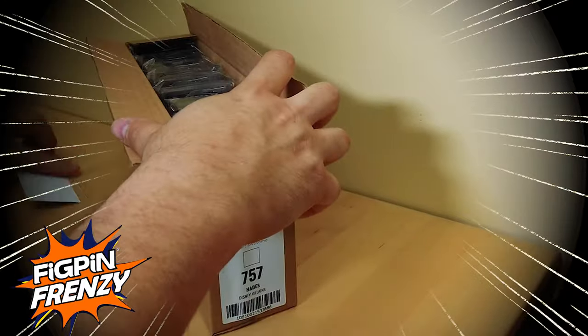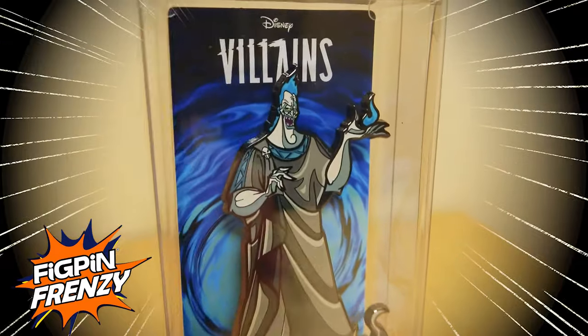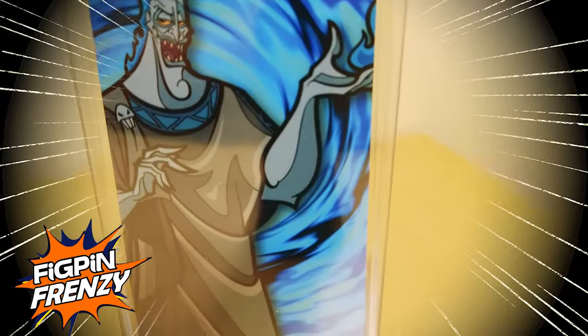The fast-talking god of the underworld from Hercules, Hades number 757, straight out of the film with flaming blue hair, wearing a black robe and smokey base.